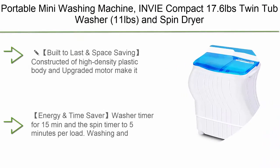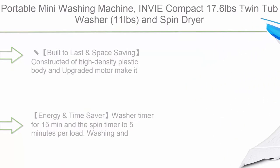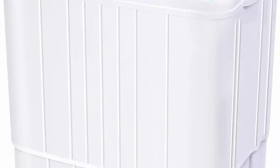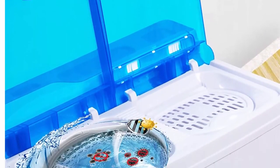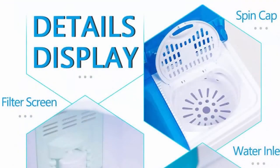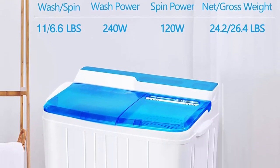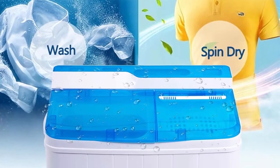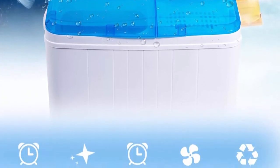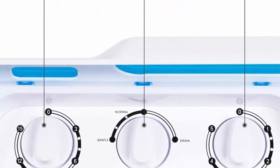Top 8: Portable Mini Washing Machine, compact, 17.6 pounds — twin tub, washer 11 pounds and spin dryer combo 6.6 pounds. Timer control with soaking function; ideal for dorms, apartments, RVs, camping, etc. Built to last with high-density plastic body and upgraded motor. The lightweight and space-saving design makes it easy to install in the bathroom or closet. Ideal for children's rooms, dorms, apartments, RVs, camping trips, or any small space.